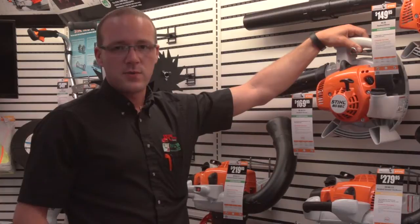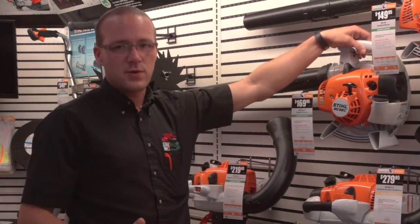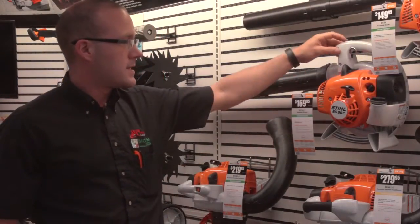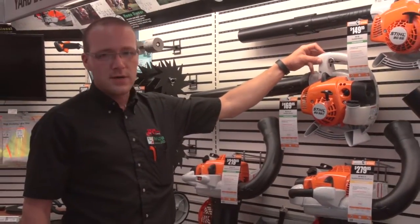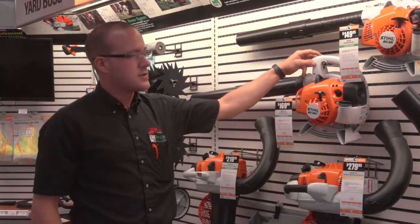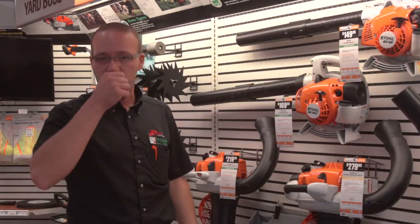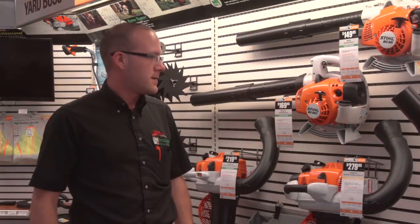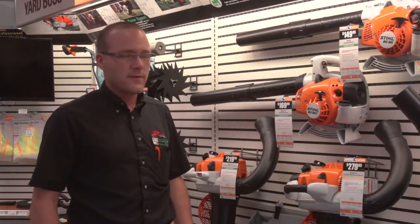The BG-56 will start up and run on choke, and then as soon as it's running, you just pull the trigger, it shuts the choke off, and it's ready to go. The rocker switch is an automatic-on design, so you hold it down to shut it off — as soon as you let go, it turns back to the on position and it's ready to start right back up. It's supposed to be a lot easier to start and manage for people who struggle with starting two-cycle machines. You're not supposed to be able to flood this machine, and overall we've had very good reviews out of it.